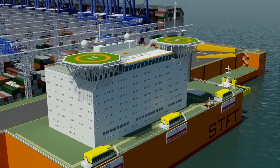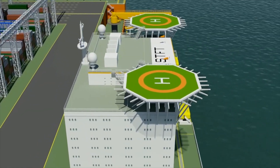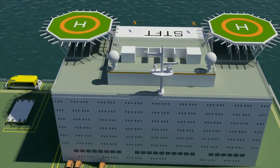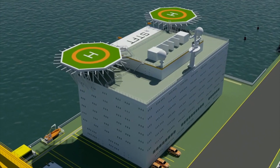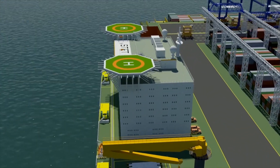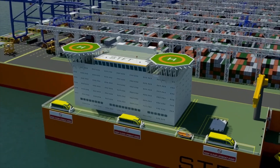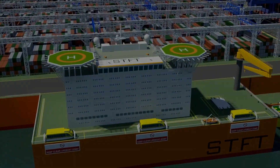The fore extension contains crew accommodation for about 250 persons, offices, hotel services, recreational facilities, and the STFT command, control and communication centre. This fore extension structure is 9 deck levels high. Two helipads are located on top of the structure. Either side of the extension are docking stations for tugs and/or visiting small craft.